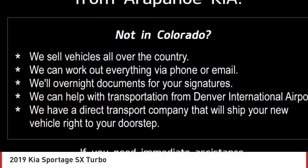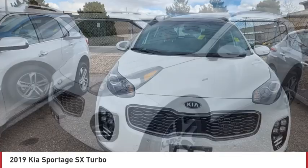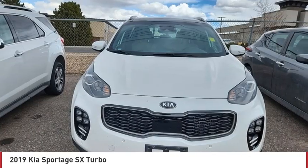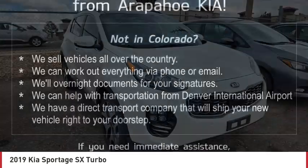Tire pressure monitor, turbocharged, panoramic roof, blind spot monitor, heated mirrors, all-wheel drive, aluminum wheels, wheel locks, rear spoiler, power lift gate.